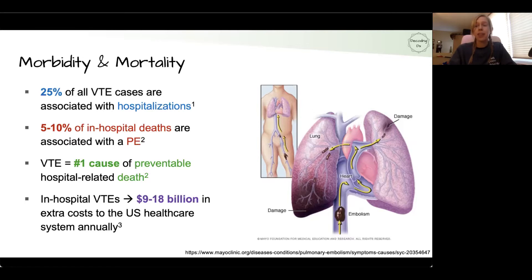VTEs are the top cause of preventable hospital-related deaths, and they add between $9 to $18 billion in extra costs to the U.S. healthcare system every year. So VTEs are a major problem, but the best way we can treat them is to actually prevent them.